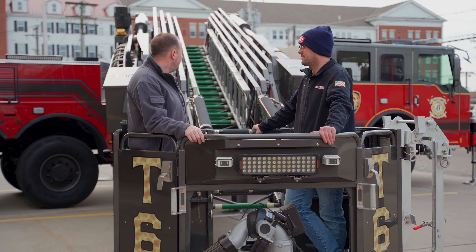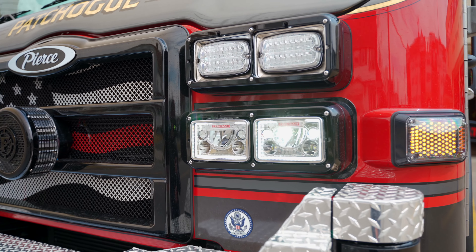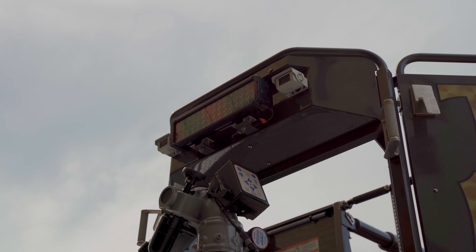All FireTech lighting — FireTech headlights, brow light, seam lights, bucket light.